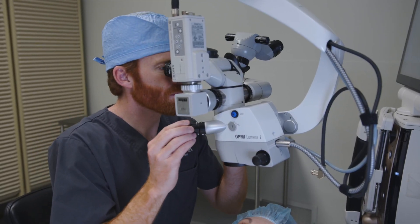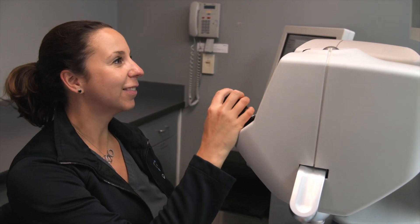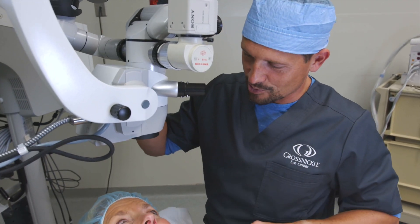Cataract surgery has definitely changed over the years. Our techniques have continued to advance and improve so that we can offer this procedure sooner to patients and maintain a high level of safety with very low complication rates. It's an outpatient procedure where you come and you're leaving about two hours after you arrive.